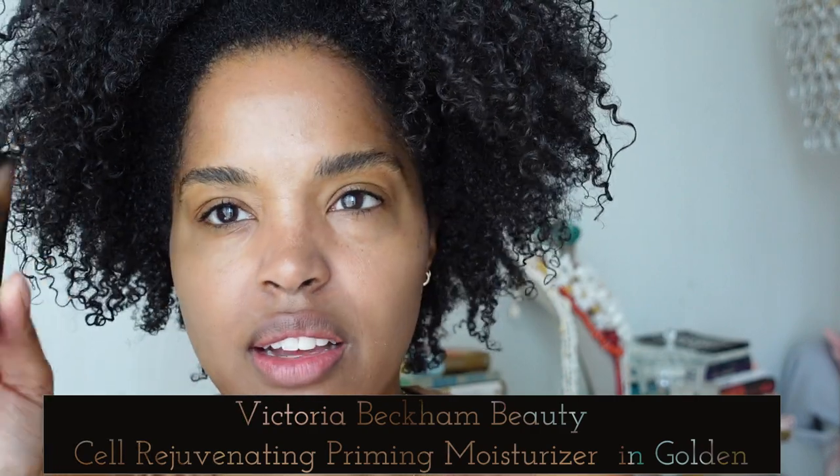Something I really like to start with if I don't want to do heavy coverage is the Victoria Beckham Augustinus Bader Primer Serum in the shade Golden. This is a really, really beautiful glowy base — I don't know exactly what it's marketed as, but it's not just your typical liquid luminizer. It's really more of a skincare product, like a serum or moisturizer type of product, and then they just add the tint to it. So you get the skincare benefits and you get the really pretty look. I just like to put this on all over as my base.